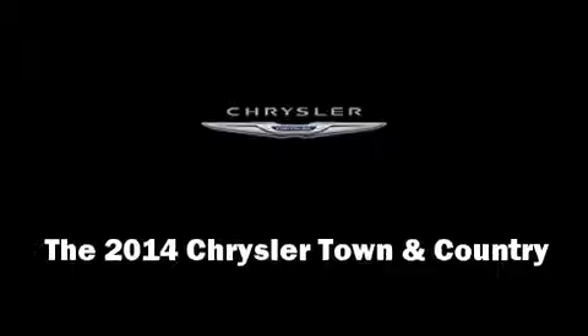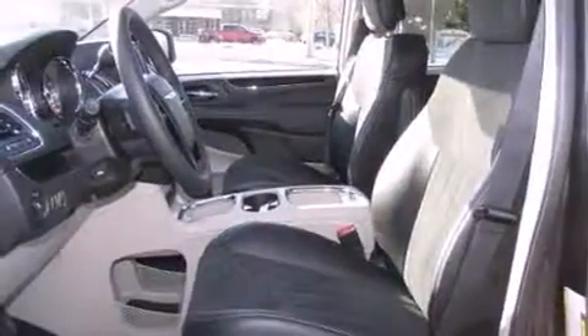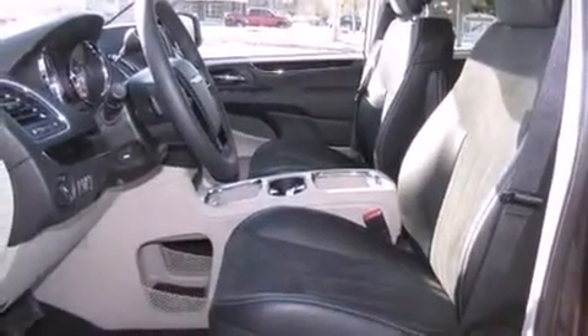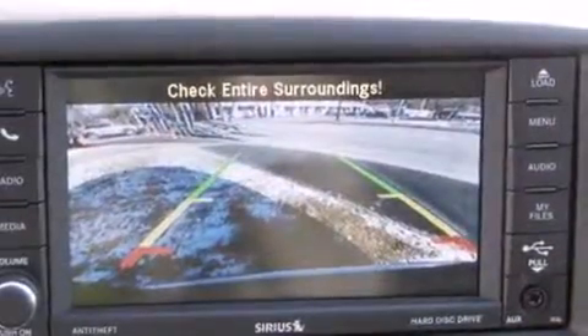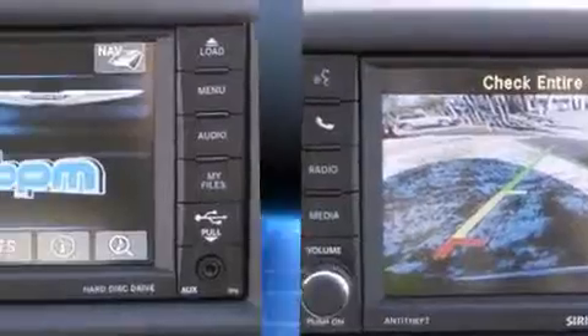Come test drive this 2014 Chrysler Town and Country. This seven-passenger van is ready to drive off the showroom floor. Under the hood you'll find a six-cylinder engine with more than 270 horsepower, and for added security, dynamic stability control supplements the drivetrain.